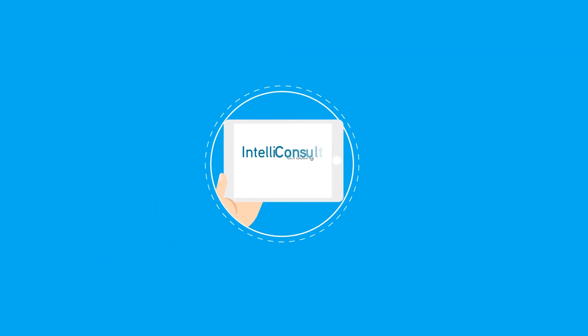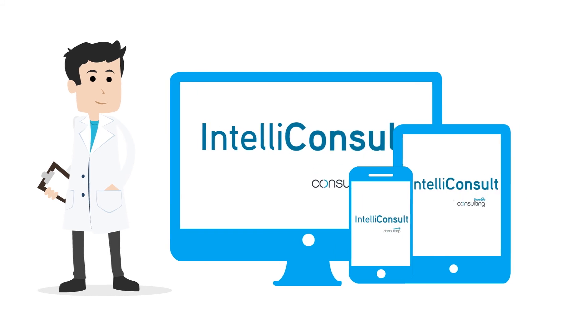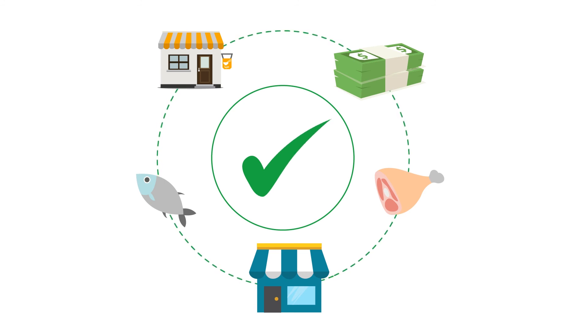The opportunities to use IntelliConsult to keep an eye on your organization are endless. Combining consulting expertise and the latest technology, our solution is designed to provide you with everyday operational support and our commitment to keeping your customers safe and your business efficient and profitable in the long run.